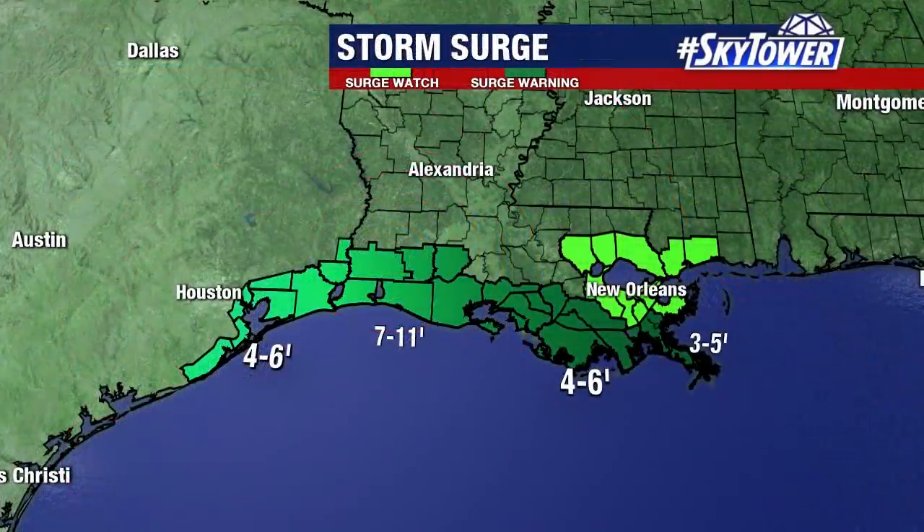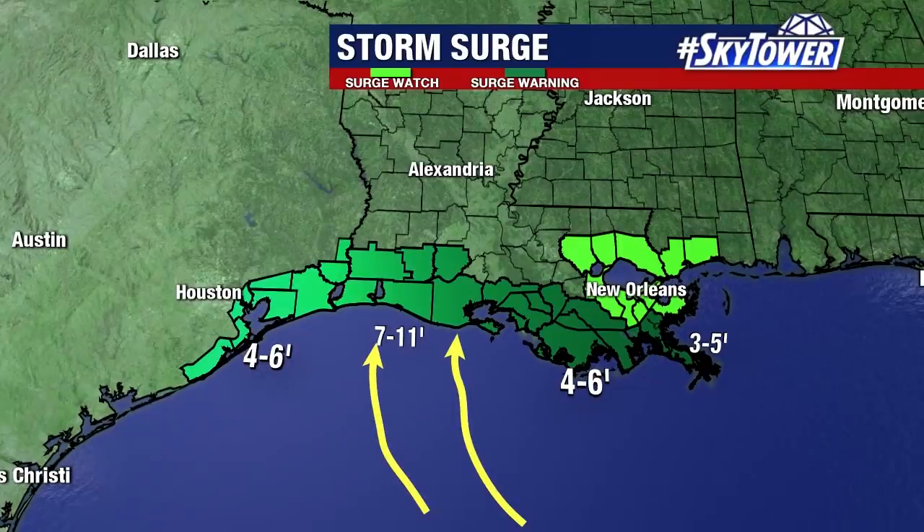Now, remember, on that right-hand side of the storm — that is the stronger side. That's where you're going to see that storm surge working its way onshore. We are looking at the potential of 7 to 11 feet of storm surge along the Louisiana coastline going into late tomorrow night and early Thursday morning. This is going to be a very serious situation and we're going to see quite a bit of damage. Everything really starts to change once you get up into that major hurricane status — we just ramp up the intensity and the damage. A very serious situation developing here, and we will continue to keep you updated right here on MyFoxHurricane.com.